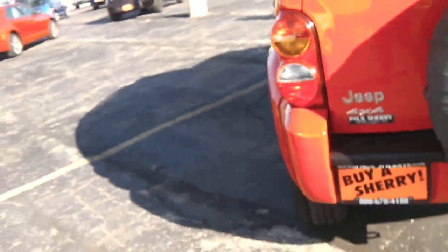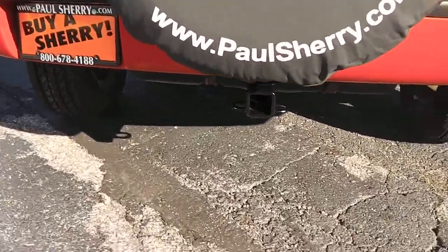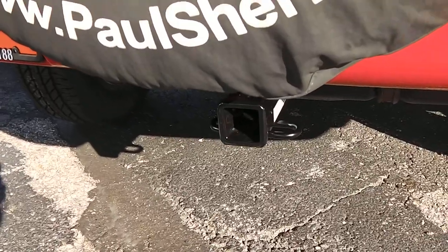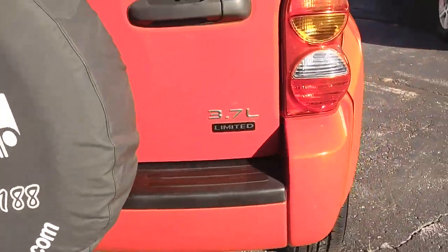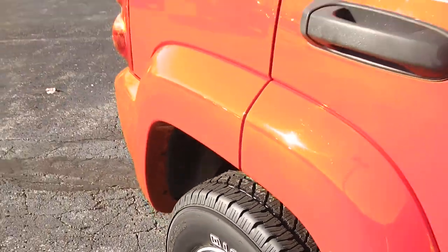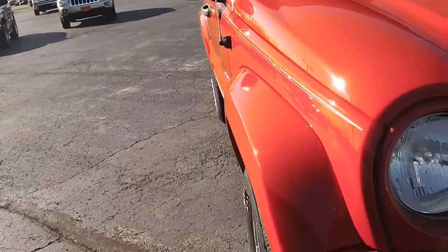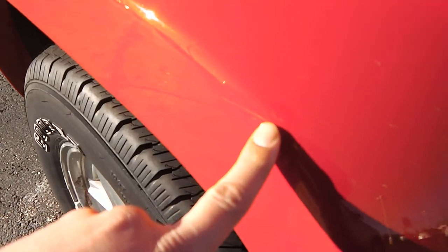Taking a look at the back, just showing us the four by four. You do have the hitch capability right down below — kind of hard to see with the sun, but it's there. Right here showing us the 3.7 liter limited edition. Very clean vehicle for a 2004. There's another little mark I just found right there — it's real kind of faint.